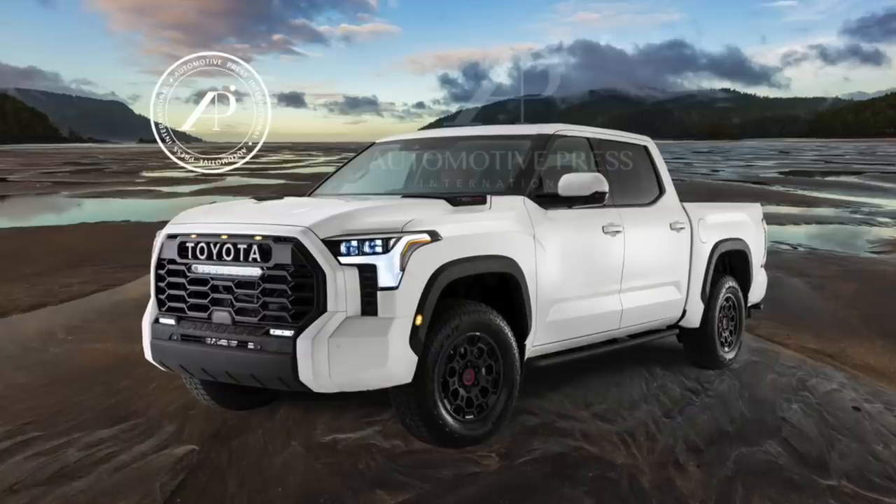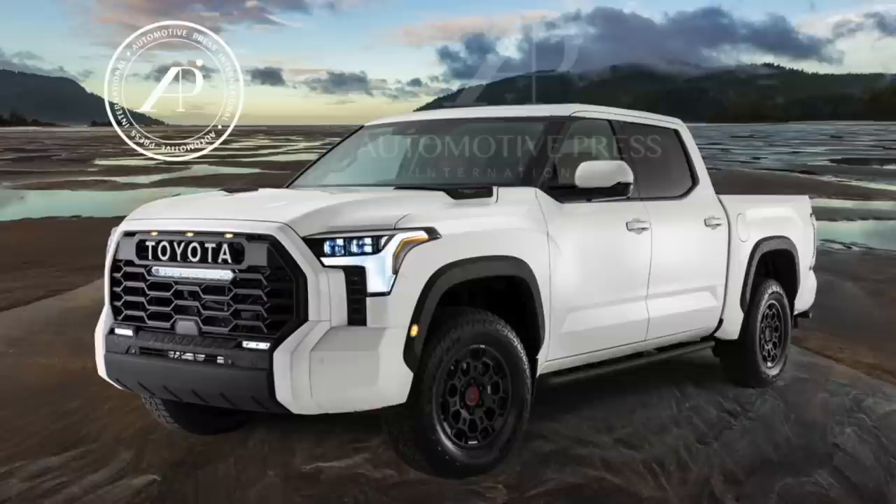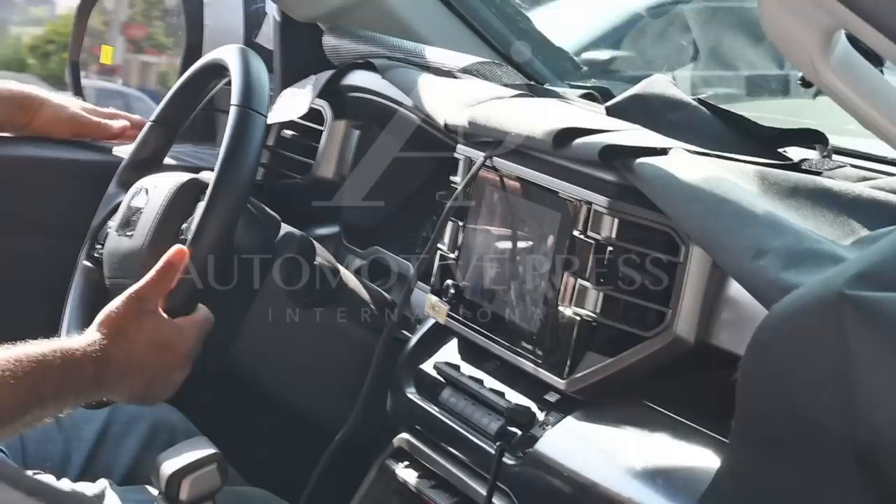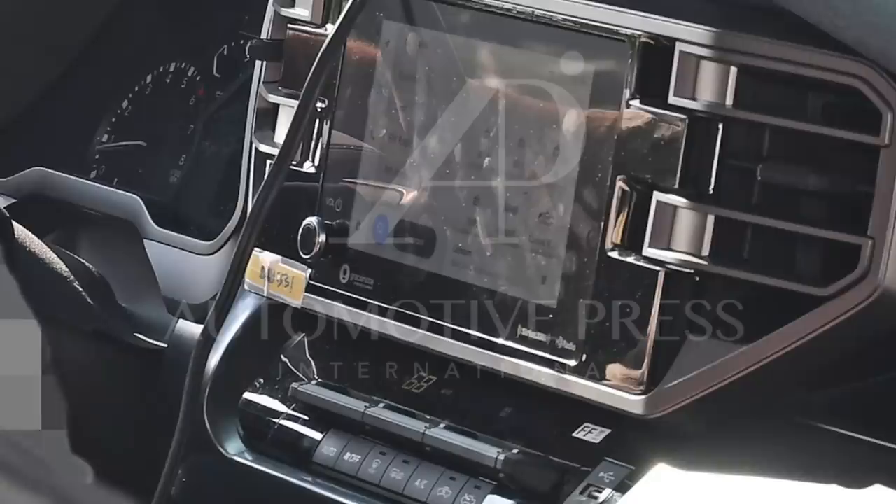Hello everyone, this is David from Automotive Press. I've got some really fascinating news for you today. You've already seen the interior shot that Toyota gave us a little while ago, but for the first time we have an actual interior scoop or spy photo that was just taken yesterday in Colorado. This gives us full access to what the Tundra's interior looks like for the first time.